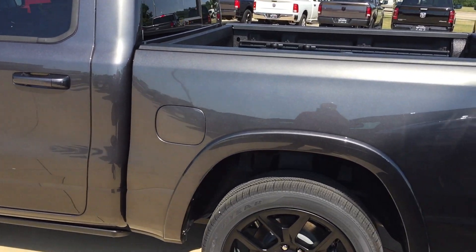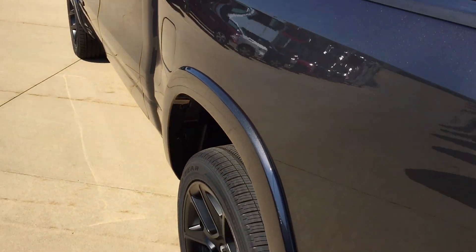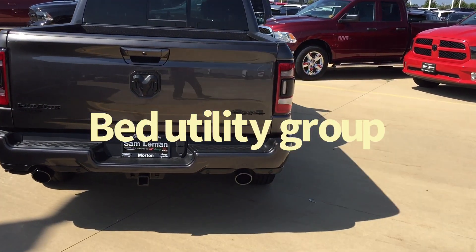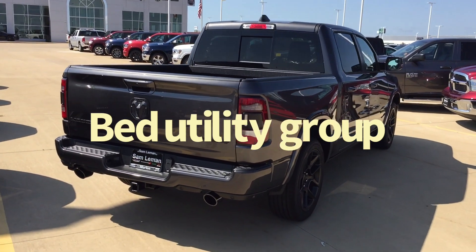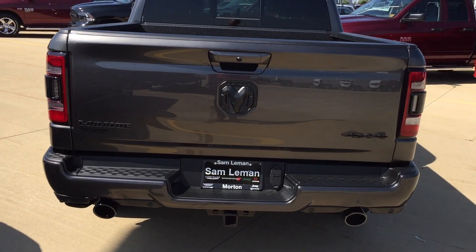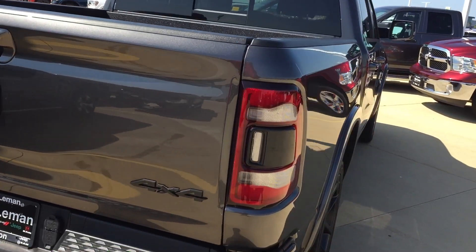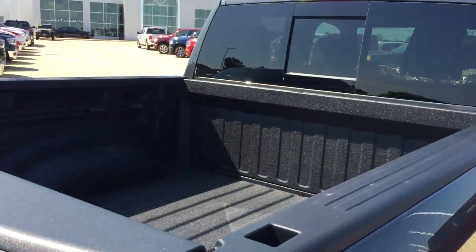It's got backup sensors and a power sliding rear window. This has blind spot monitoring — those sensors are here in the turn signal arms, or lenses themselves.